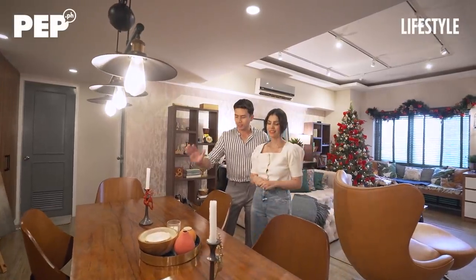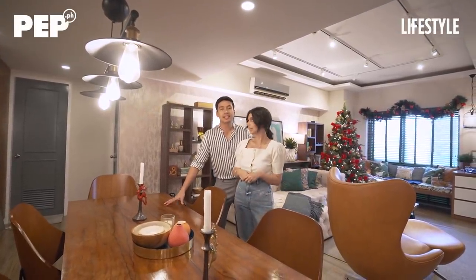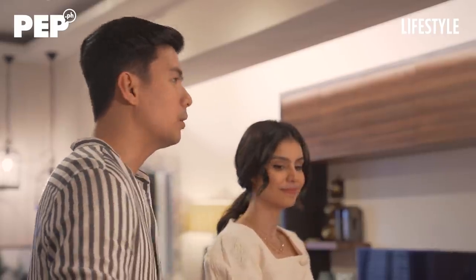Hi, everyone. Ito muna tayo. Dito muna tayo sa aming dining area. Mahilig kami sa wood. Ako rin — mahilig ako sa mga wooden things.